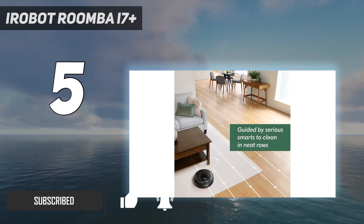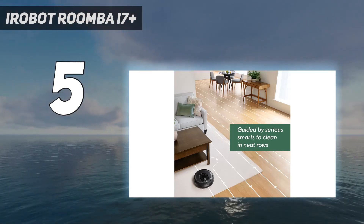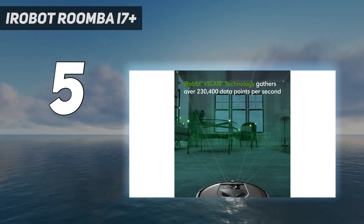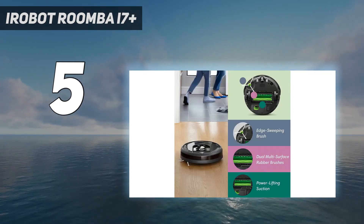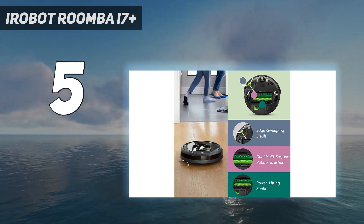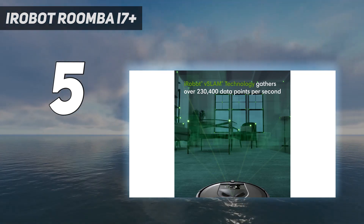At heart, it's very similar to the Roomba S9, with the same mapping technology and Alexa and Google Assistant integration. It uses the same high-capacity dust bags, which typically need replacing every 30 days, and you can buy it without the self-emptying base — that version is the i7 without the Plus — if you want to keep the price down a bit.